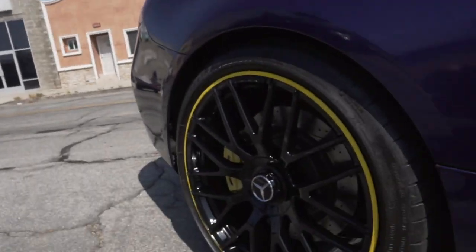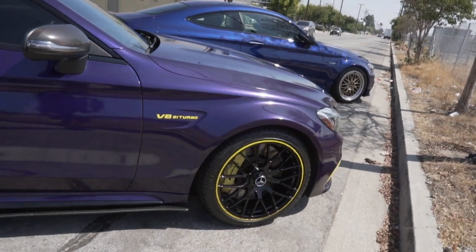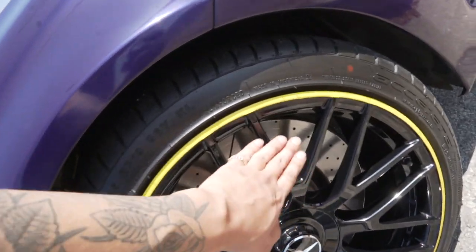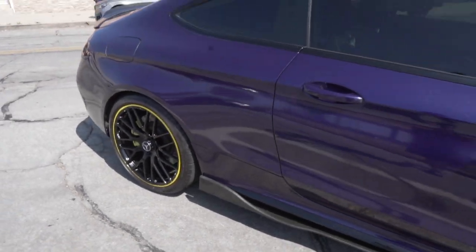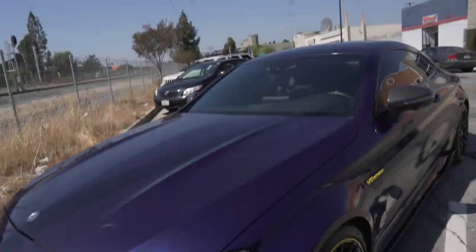I know what every single person watching this video is thinking — Eric, what's up with the pinstripe? I didn't know if I was gonna like it either. It looks a little — I don't know — we might take it off, we might not. I like it a lot. I like the calipers for sure. They glossed out the wheels which just brings it all together in my opinion. But it's just the pinstripe man — we'll leave it on for a little bit, let me know what you guys think. I really can't tell.